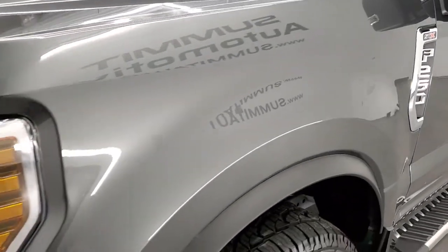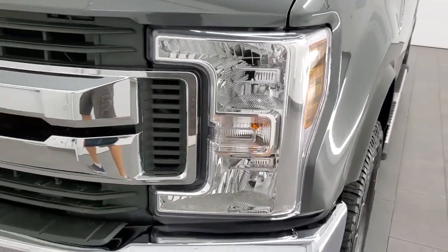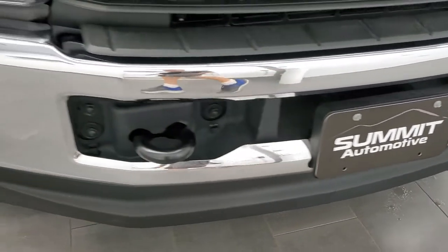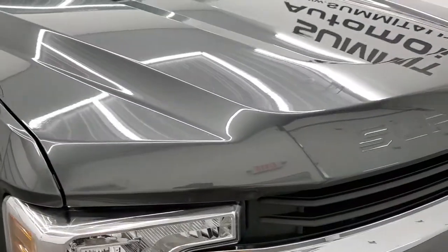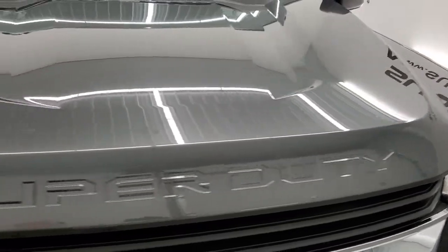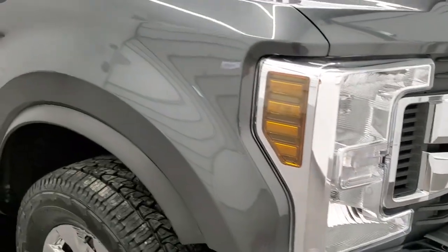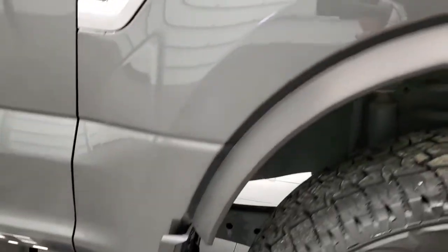The front fender is in excellent shape — I didn't see any dents or dings on there. The headlight lenses are nice and clear and the front bumper is in excellent condition with no dents or dings. The hood is in very nice condition as well. You do get the chrome trimmed grille. This one has the STX appearance group so you get the chrome bumpers and everything.